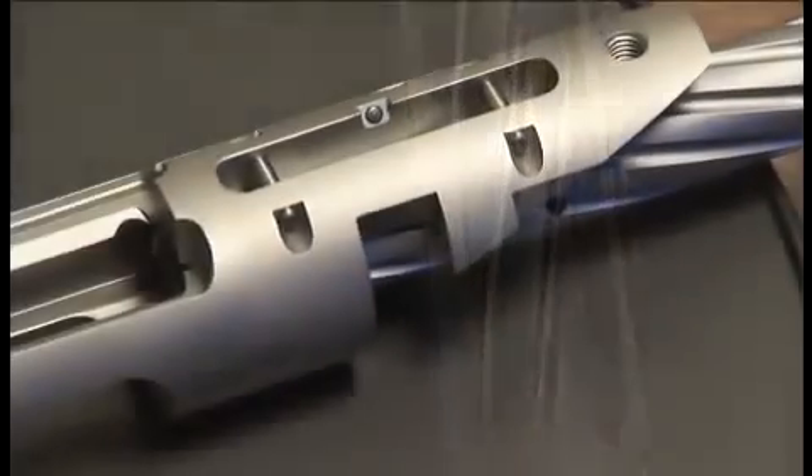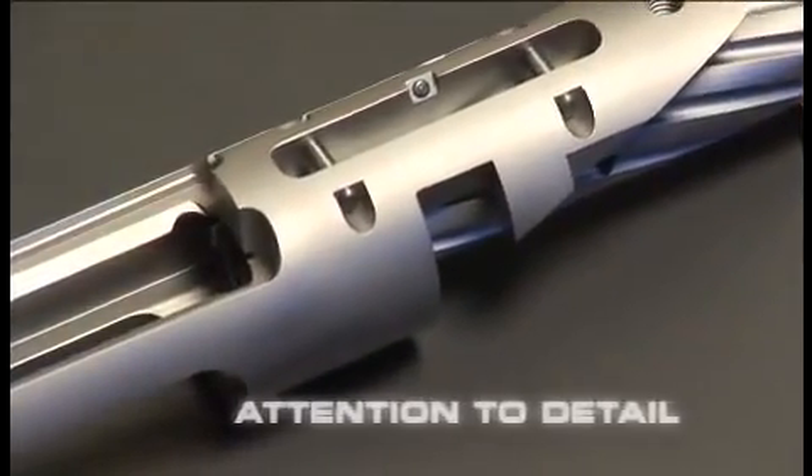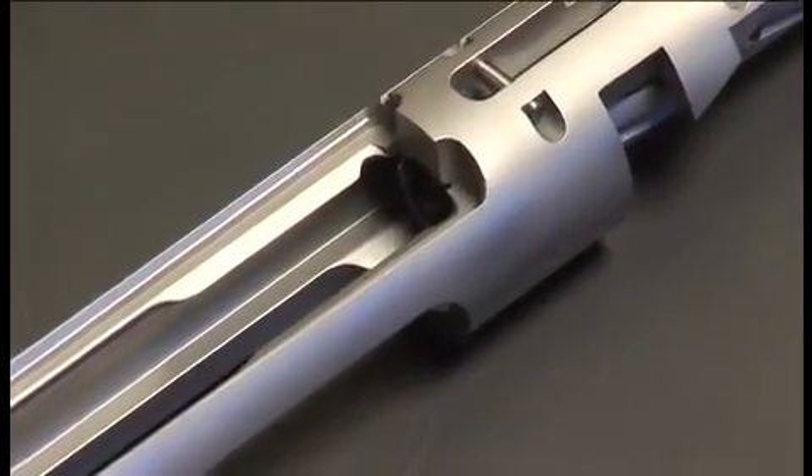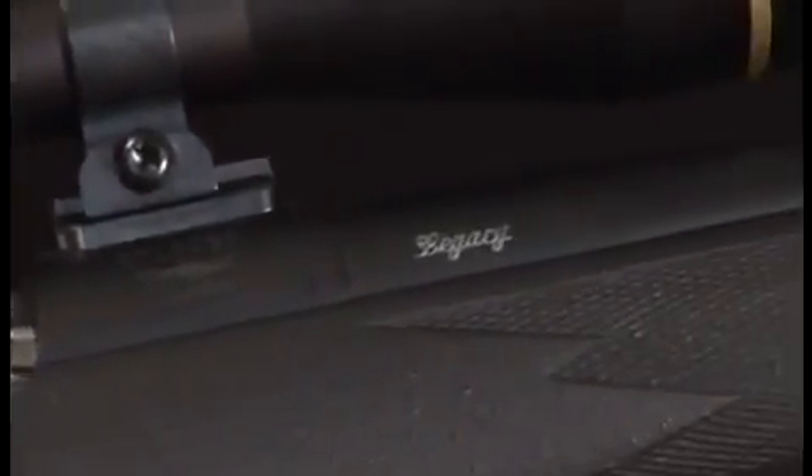Even on the bottom, hidden from view, you see no burrs or tool marks — just fine finishing and more attention to detail. You simply don't get this level of quality on an ordinary production rifle.